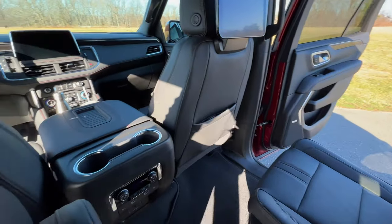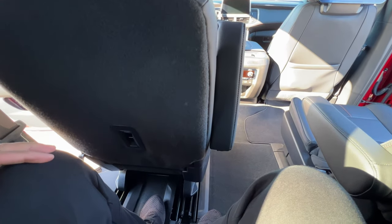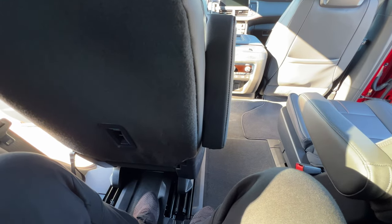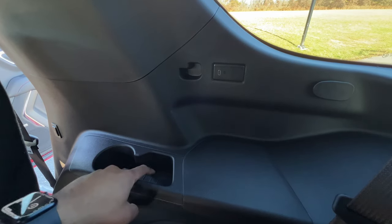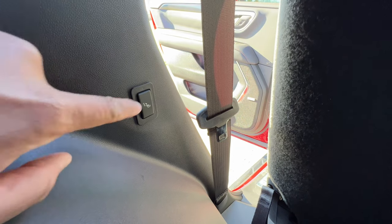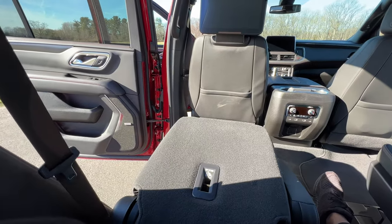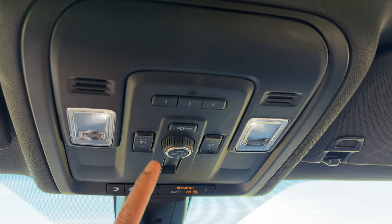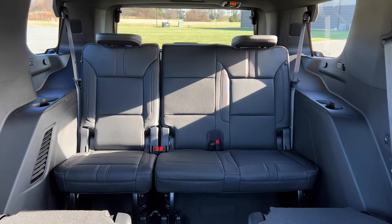Climb into the third row and you have a total of 35 inches of legroom. That is spacious — this is probably the most comfortable third row I've been in all year. Once you're back here, you're not just an afterthought: both sides have a USB-C port, a cup holder, and a place to put your phone. To get out, just push a button and the second row folds down. One feature I love about large GM SUVs is the ability to fold the third row seats while sitting in the front row, using two buttons up front. You can fold them and put them right back up — very convenient.